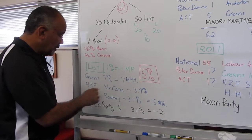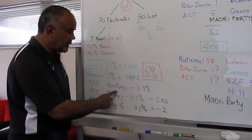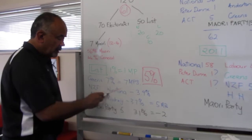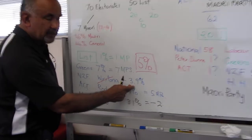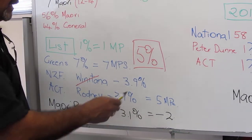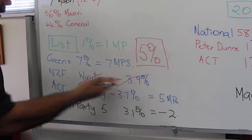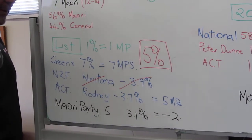So let's just follow it through. Greens are good. New Zealand First — Winston tried to get into the Tauranga seat but he missed out. He got 3.9% of the party vote throughout the country and it didn't hit the 5%. Therefore, at the last election, New Zealand First is gone — no members of Parliament.